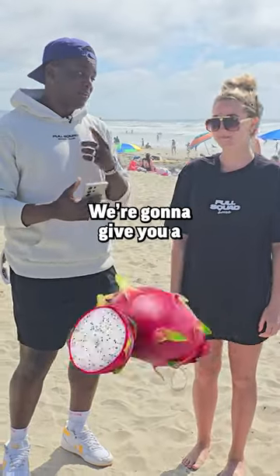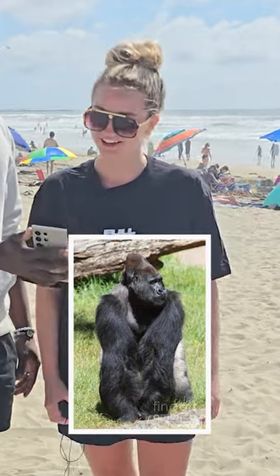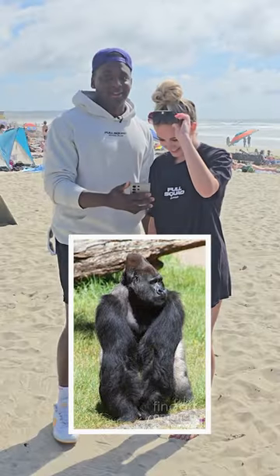If you can name these three items, we're going to give you a Samsung Galaxy S24 Ultra. What animal is this? A gorilla. Are you sure? I'm kidding, you're right. She's right.